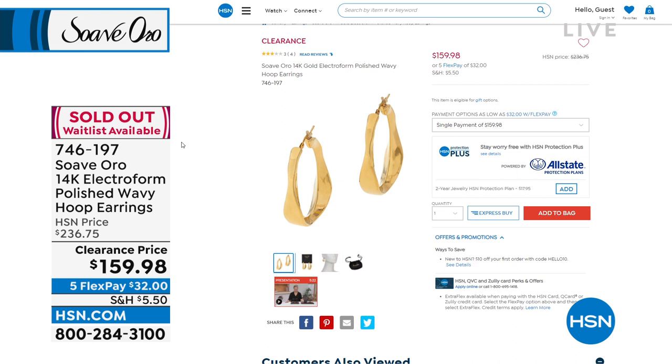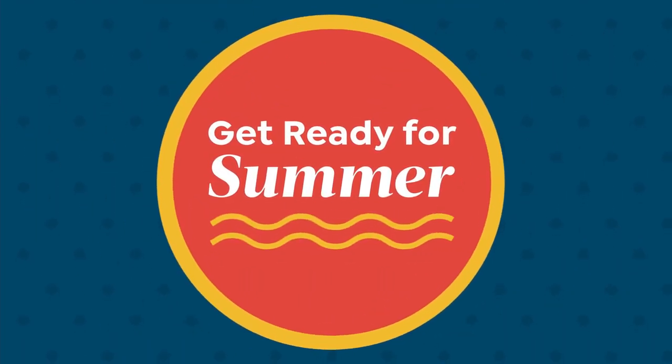The earrings sold out. Wait list is available. The set of three bangles — do you have an update about that? We're going to it right now.